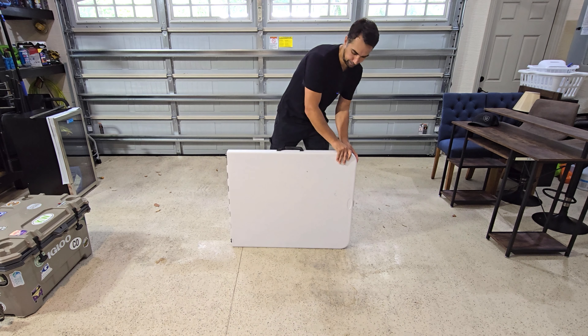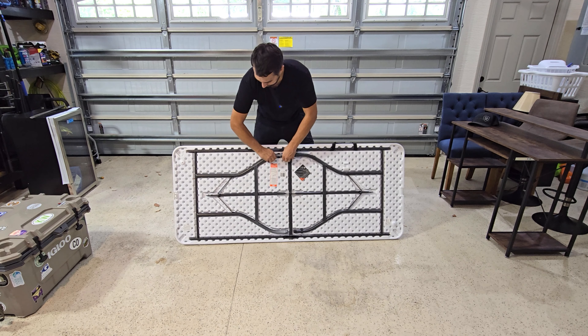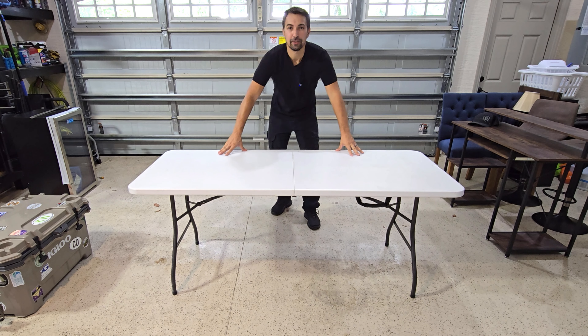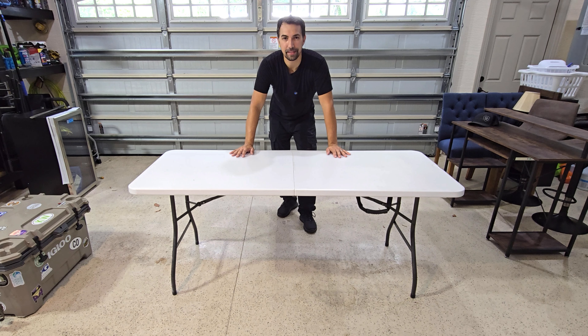Pop open the lock. Open it up. Just like that, you have a six-foot table on the go. A really nice table to have if you're having company over or if you have a craft show and you need another display table.